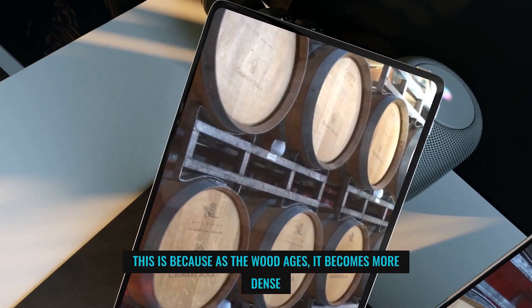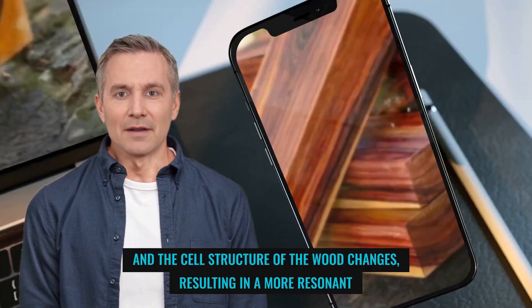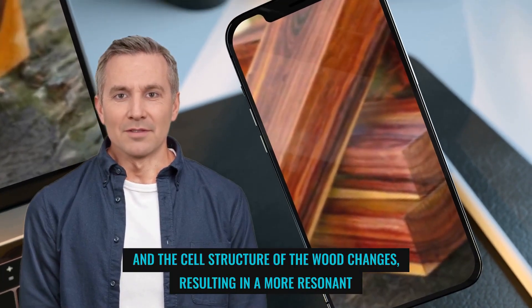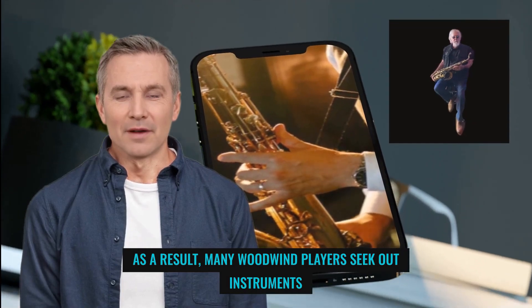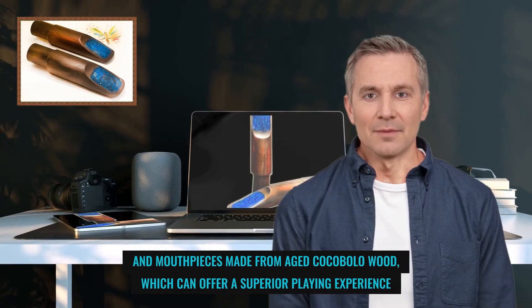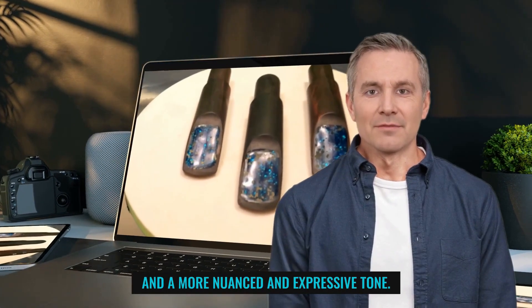This is because as the wood ages, it becomes a more dense and responsive instrument, and the cell structure of the wood changes, resulting in a more resonant tone. As a result, many woodwind players seek out instruments and mouthpieces made from aged Cocobola wood, which can offer a superior playing experience and a more nuanced and expressive tone.